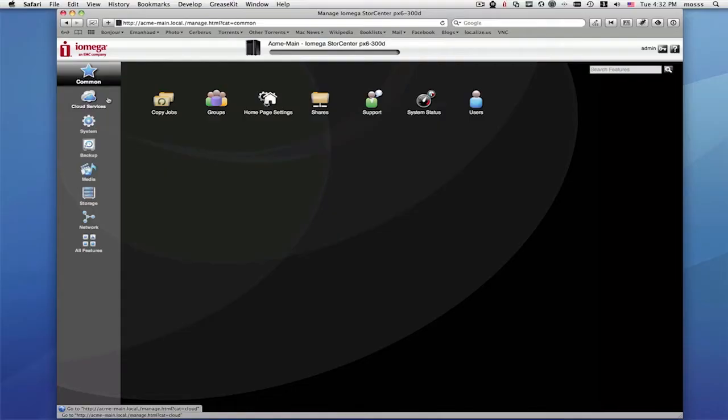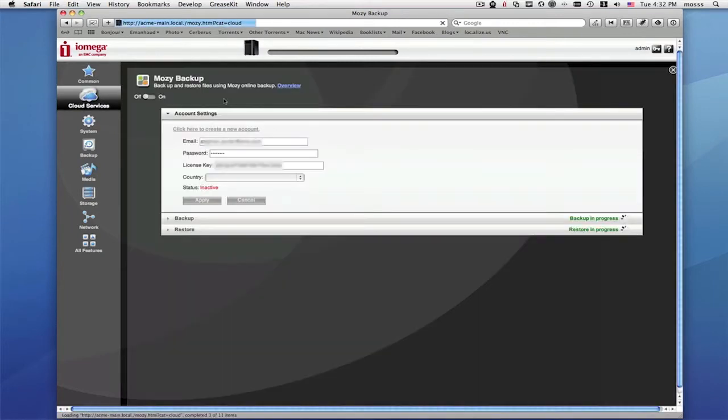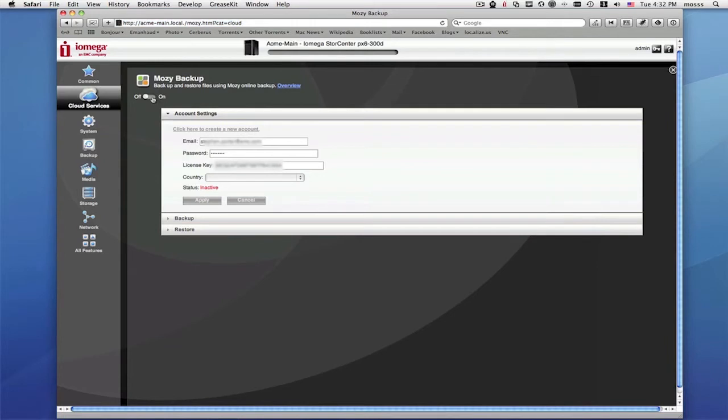You can enable and sign up for a MOSI Pro account plan directly from your Store Center. Select Cloud Services from your Store Center management page. Choose MOSI Backup. Toggle the service to the On position. If you already have a MOSI account, enter your email and password.